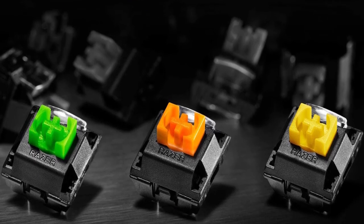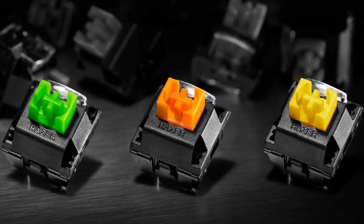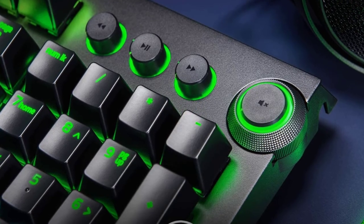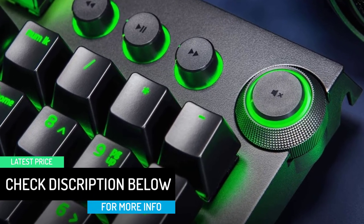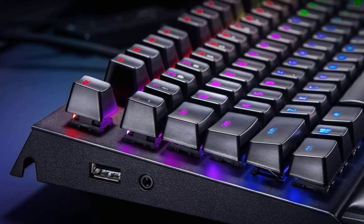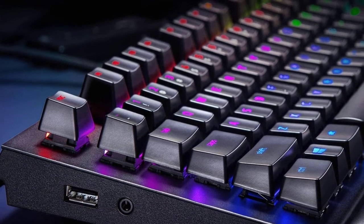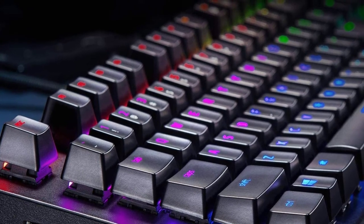Play for long hours comfortably with the ergonomic wrist rest. You can customize key lighting, bindings, and macros, and save up to five configurations with hybrid onboard memory and cloud storage. Razer Yellow switch technology beats competitor legacy speed keys in actuation distance by up to 20%, requiring only 45g of force — ideal for fast-paced gaming requiring high-speed key presses.